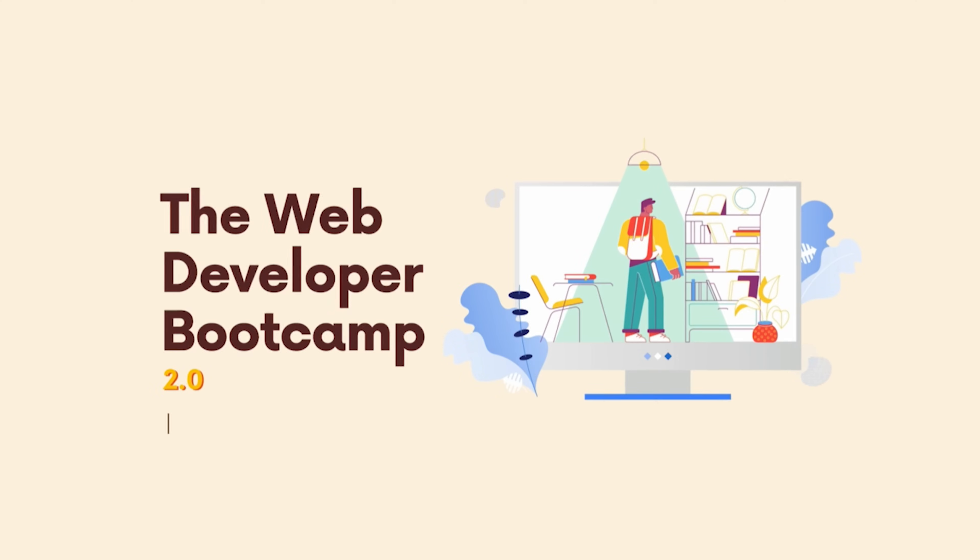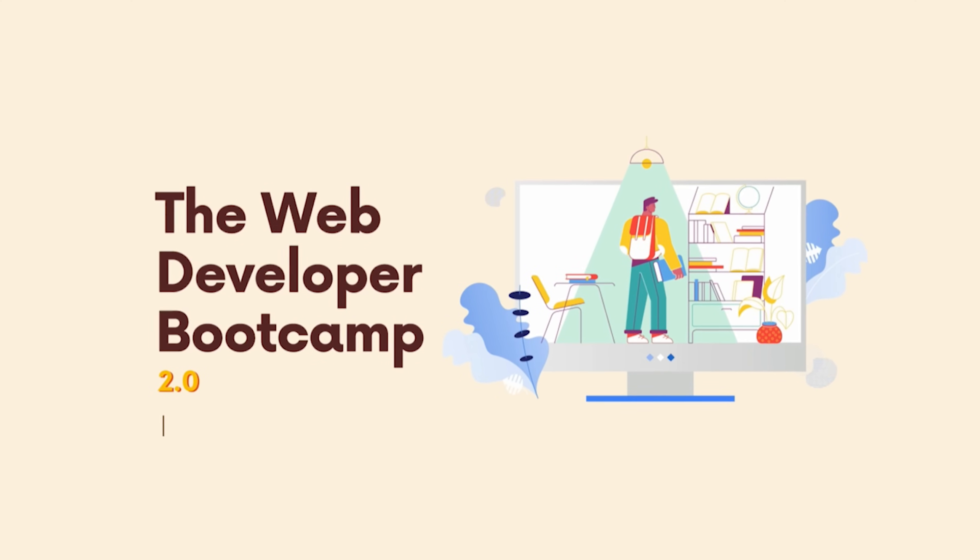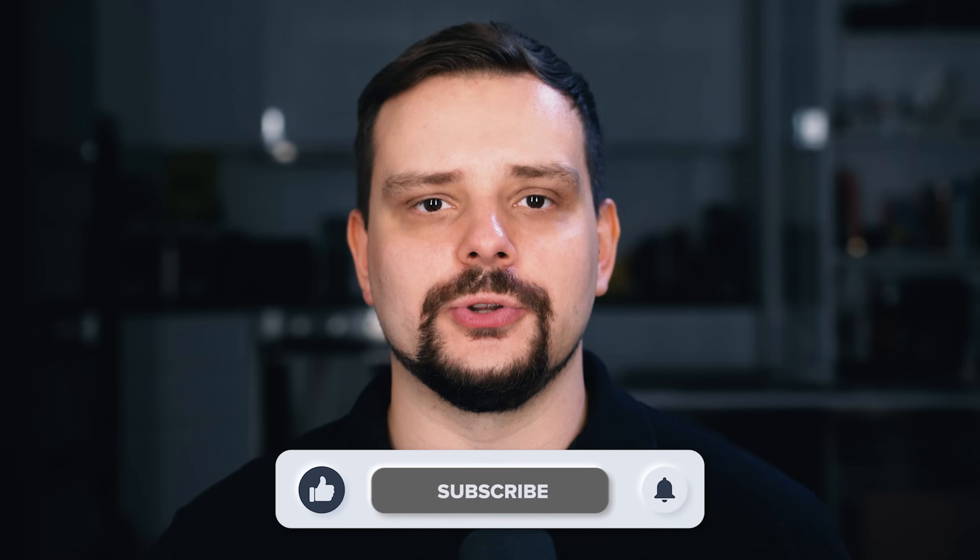That's all about the Web Development Bootcamp by Cold Steel. Don't forget to like this video and subscribe if you want to see more videos like this. Thanks for watching, until next time!